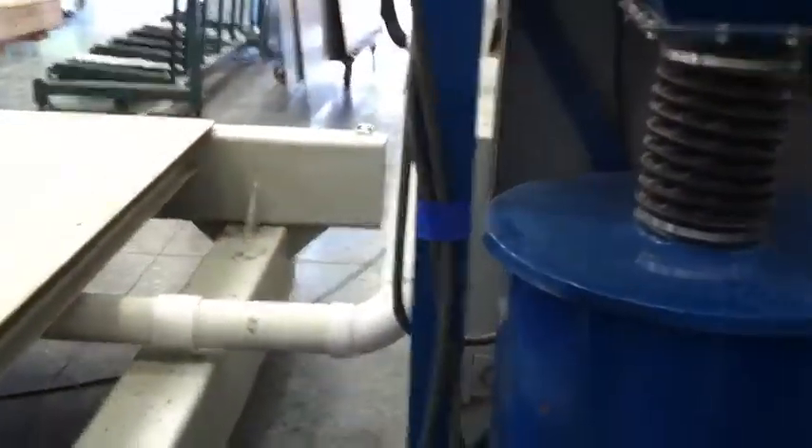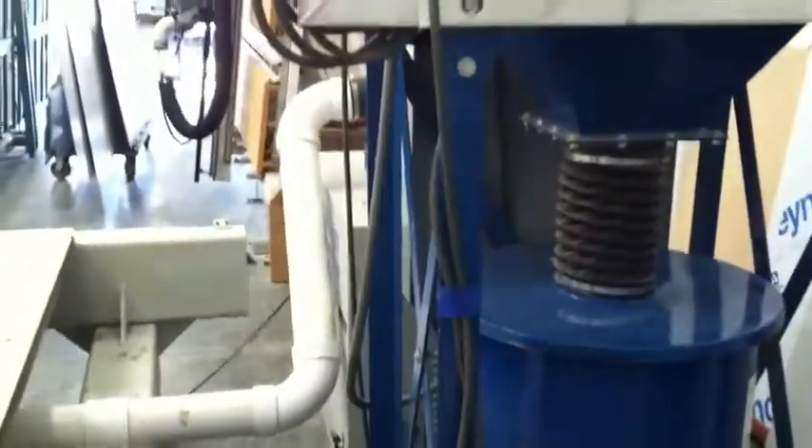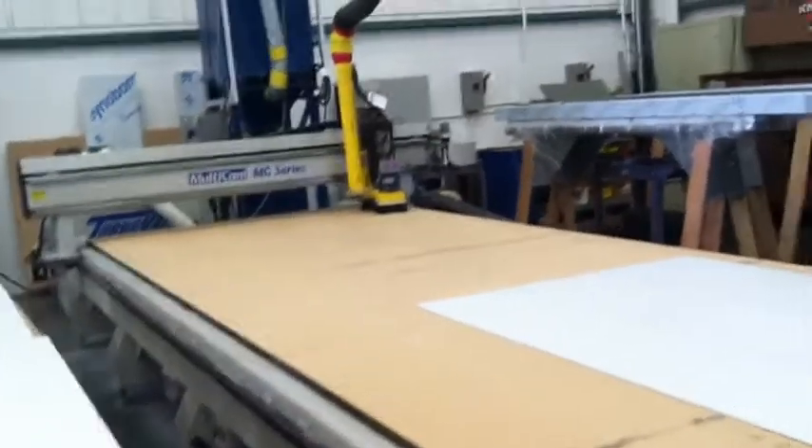The vacuum machine doesn't need to be inside the shop. It can be moved outside and extended to the CNC machine, just like chimney sweepers. I asked Santiago to turn off the vacuum for a while.